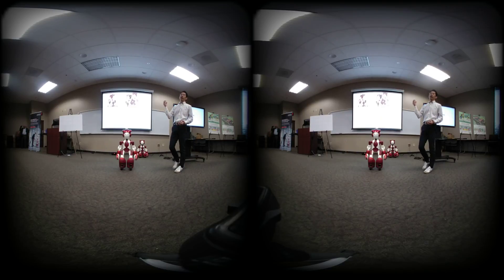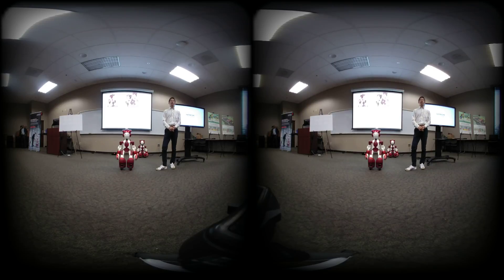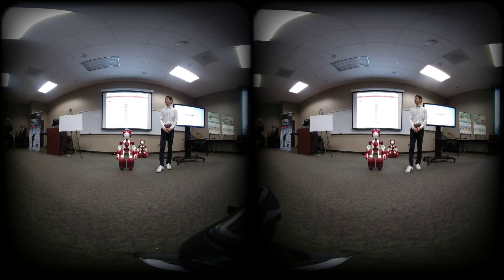The next session is a programming session. EMU has many capabilities and each function is made of a corresponding block. We want you to try some functions using programming. Rory, could you help with that?